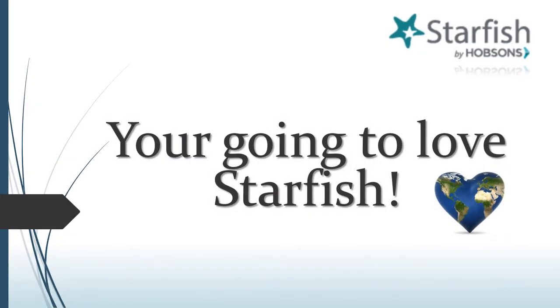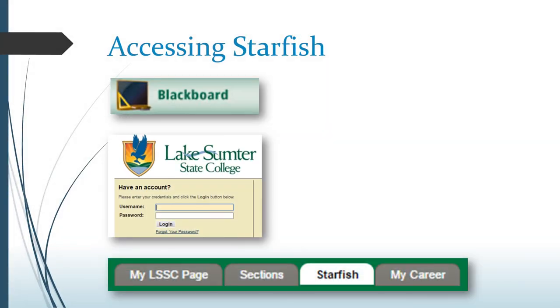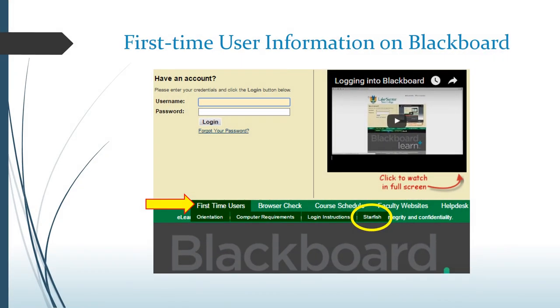So, what do you think? Do you love what you see? If you do, why not sign into Starfish today and set up your profile? It's easy and it's fun. To access Starfish, simply log into Blackboard like you would for any of your classes and click on the Starfish tab. Want to review information about Starfish later? Why not visit the Lake Sumter State College Starfish webpage or utilize the First Time User Information tool found on the Blackboard login page. Simply hover over First Time Users and select Starfish.